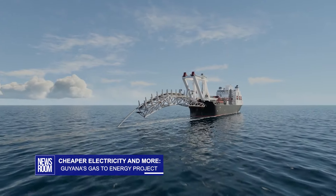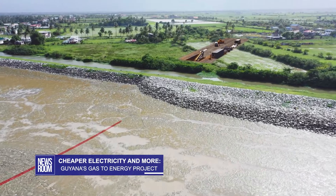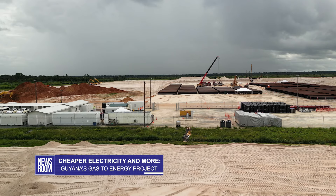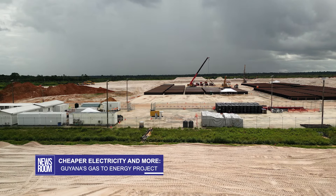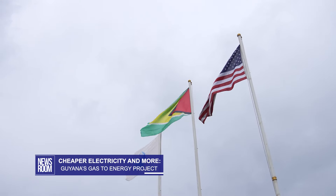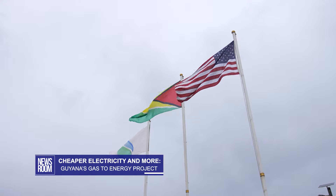The gas will be channeled from the Leesa field through the Atlantic Ocean. Once it lands onshore, around the area of Crane on the west coast of Demerara, it will then be piped to this site at Hermitage, an area located within what will be the Wales Development Authority on the west bank of Demerara. The project was contracted to two American firms in a joint venture, Linceica and CH4.